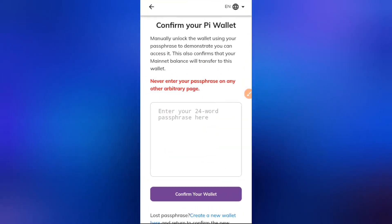Head to your Pioneer app now. Enter the passphrase of the wallet you want your coins sent to — keep that in mind. Once you've done that, go ahead and click on 'Confirm your wallet'.